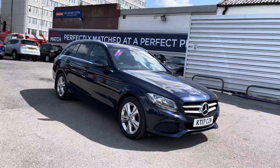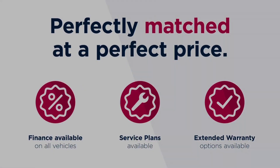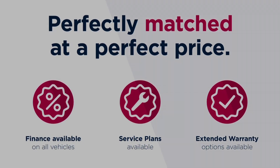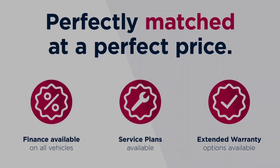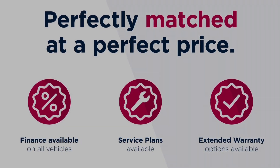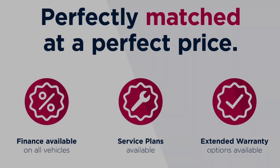Thanks for watching this video on the Mercedes-Benz C-Class 2.1L C220D SE Executive Edition. This vehicle is part of the Motor Match Promise, which includes a minimum 30-day or 1,000-mile warranty whichever is sooner, RAC extended warranty of up to three years, and flexible finance packages. All Motor Match vehicles are subject to a £150 admin fee covering the provenance check. For a personalised finance quote or to book a test drive, call us on 0161 885 0358.